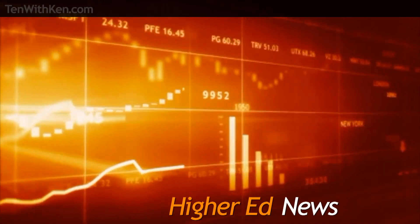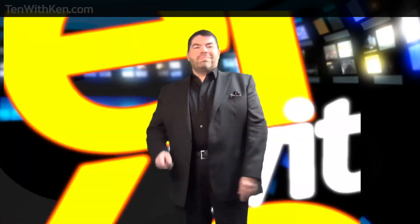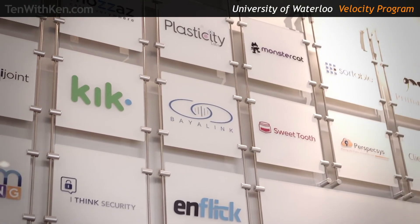Let's take 10 and take a look. Hundreds of colleges and universities across North America now have business incubators of one kind or another. In fact, we dedicated an episode of 10 with Ken to the subject last year, talking about the trend, which combines both experiential learning opportunities and research commercialization. The largest free incubator program in the world is here at the University of Waterloo — Velocity — which has nurtured more than 175 companies in the eight years since it was established.